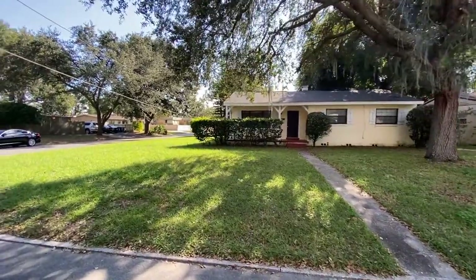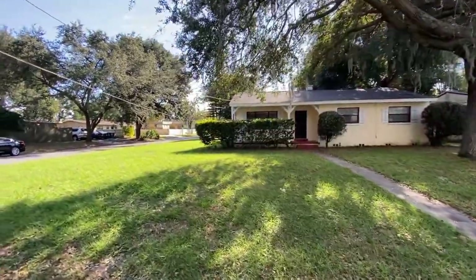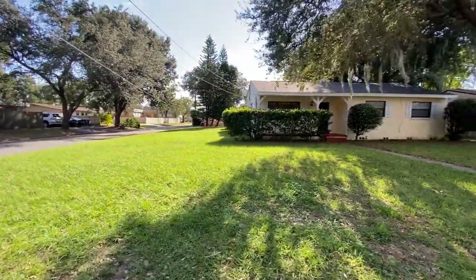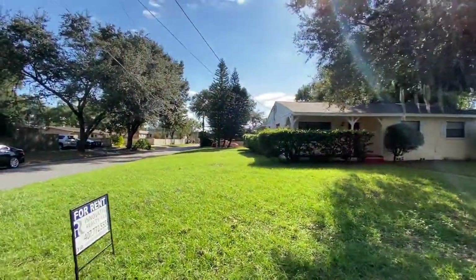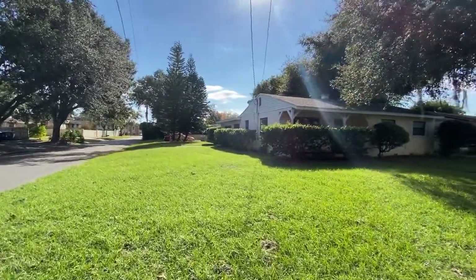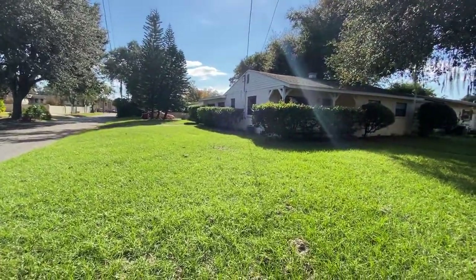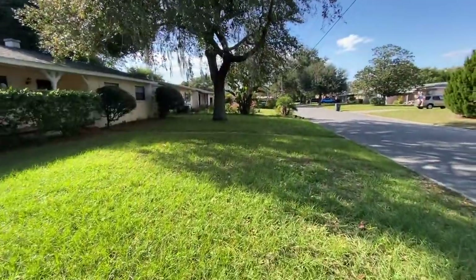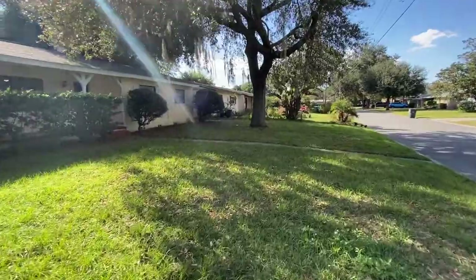It's located on a corner lot so as you can see you have a very, very big front yard. It goes all the way down to the side. Now let's go inside and take a look.